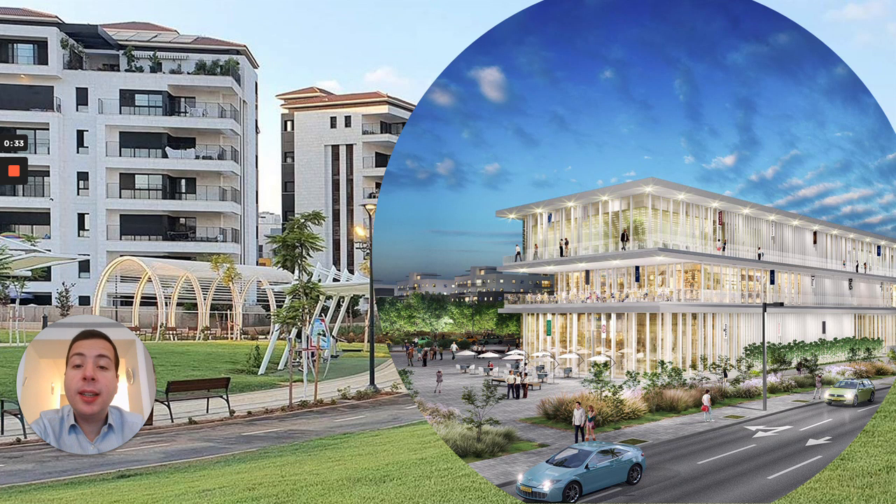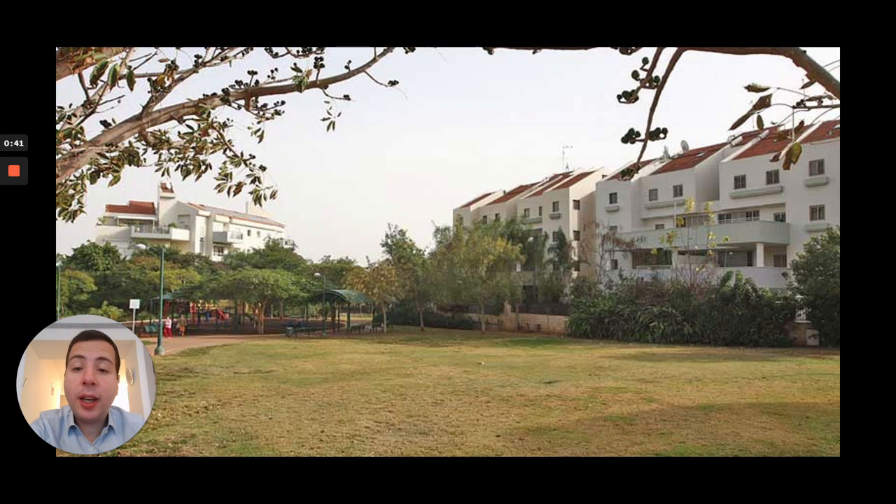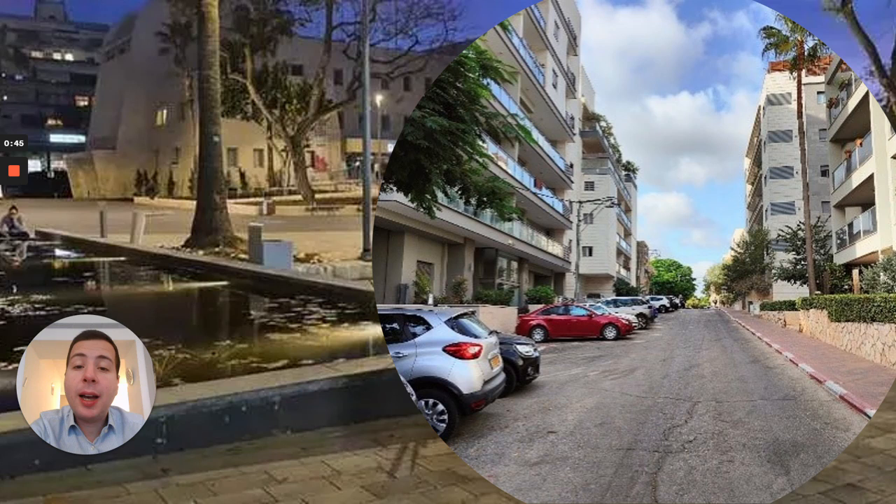Neve Zemer tops the list with 81,000 searches, followed by Leva Park, then Kiryat HaPrahim, followed by Merkaz Drom, which is the center of Raanana.